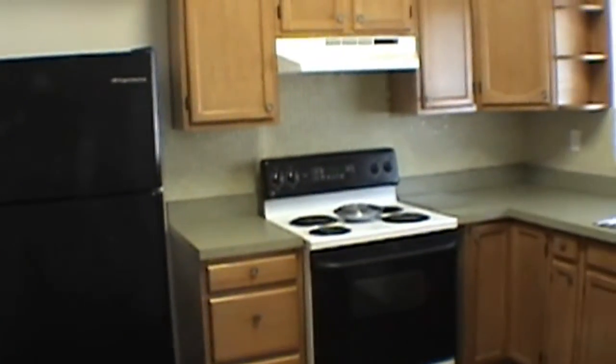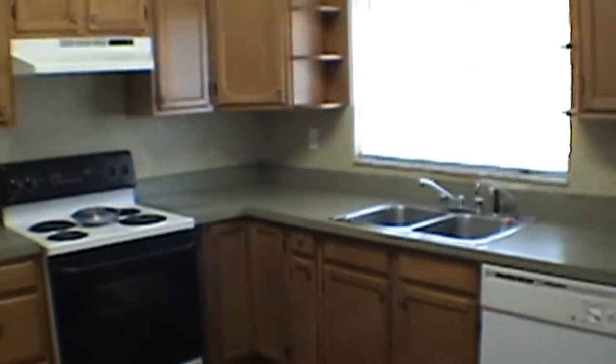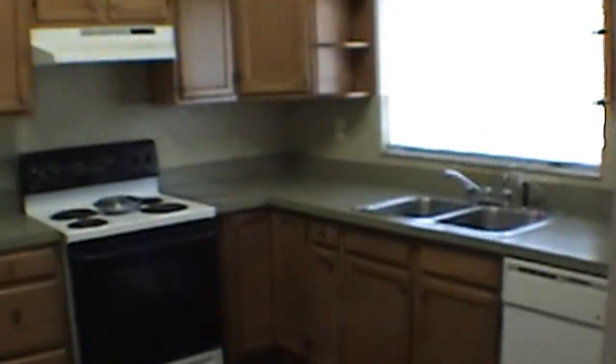Nice, big, large kitchen area. Refrigerator, range, dishwasher, disposal. All wood cabinets. Again, all wood flooring.